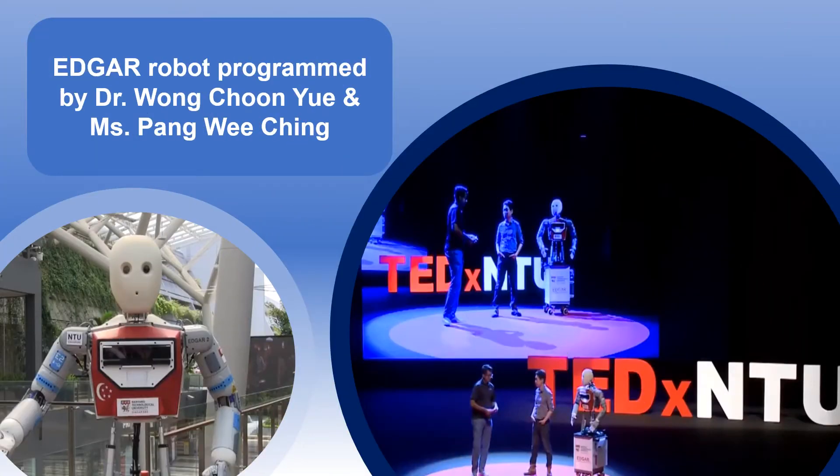Meet Edgar, a witty and charming social robot who was designed, built, and programmed right here at the RRC.